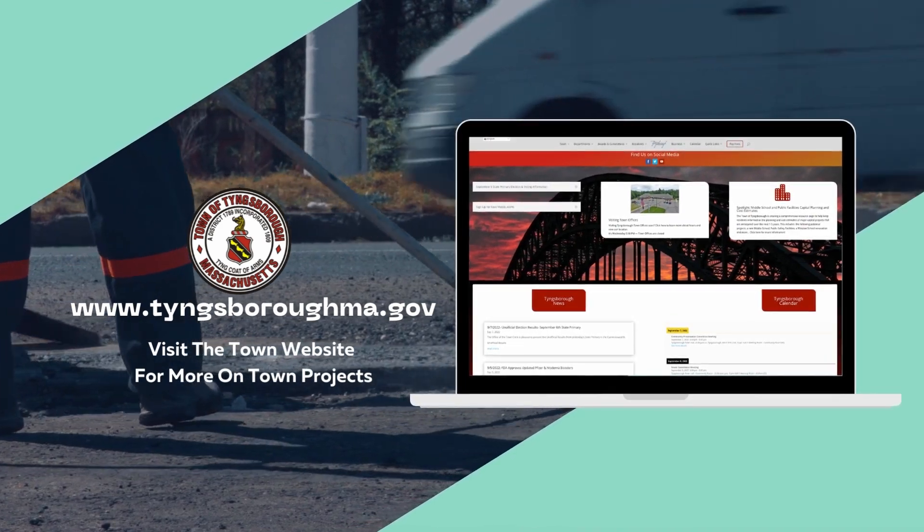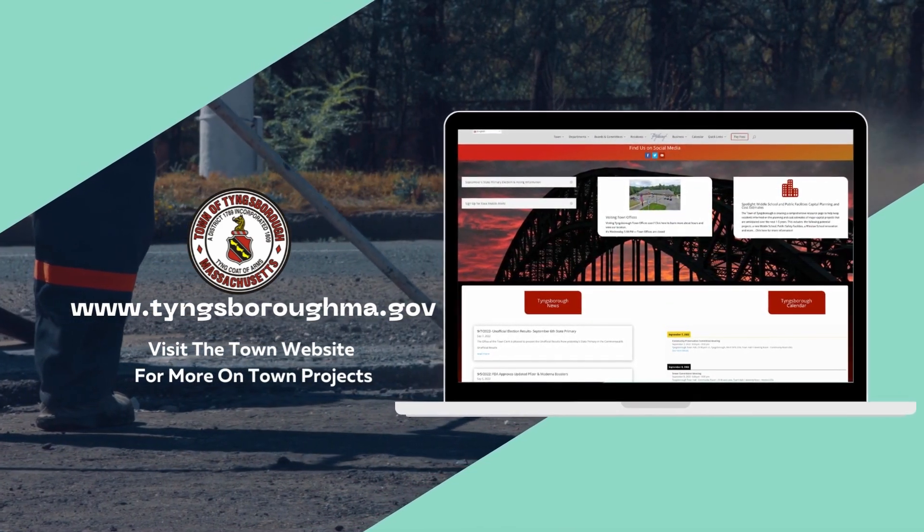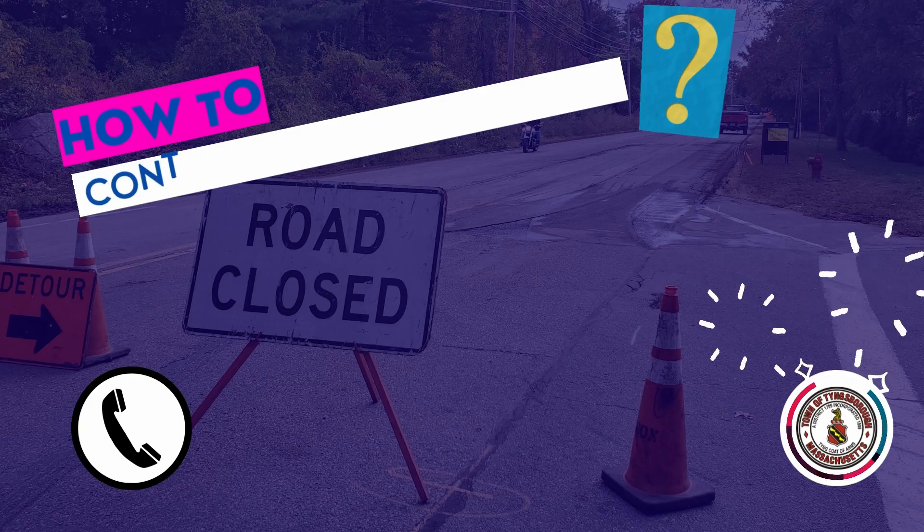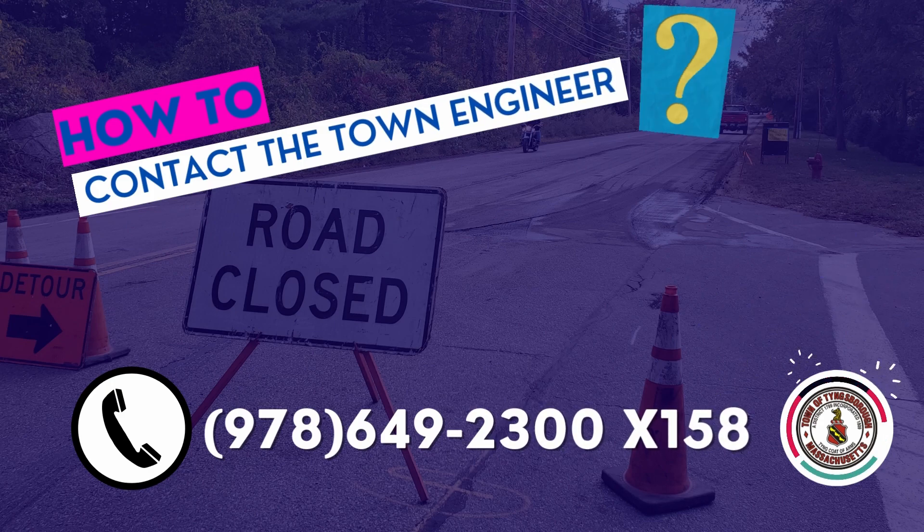In the next four years, we plan on touching another 25 miles of roadway with an estimated cost of $4 million. Remember, you can review the five-year capital plan on the town's website. If you have any road specific questions or concerns, you can call the engineering department at 978-649-2300 extension 158.